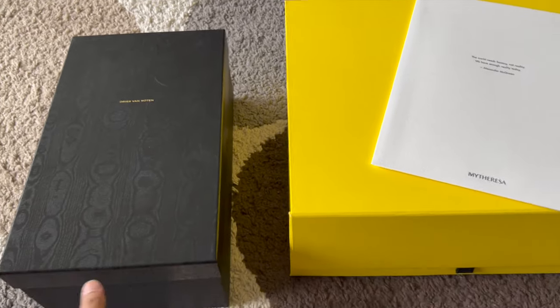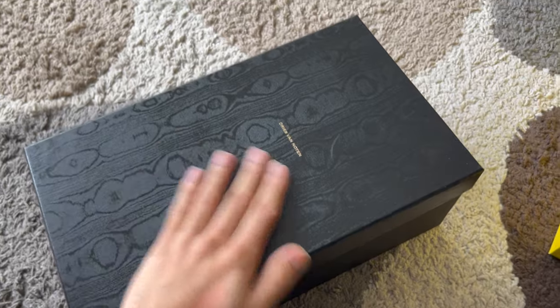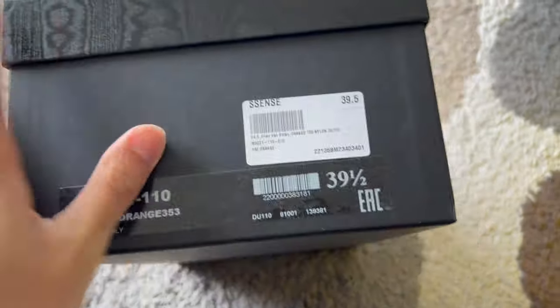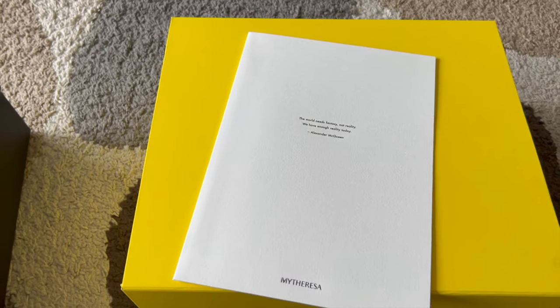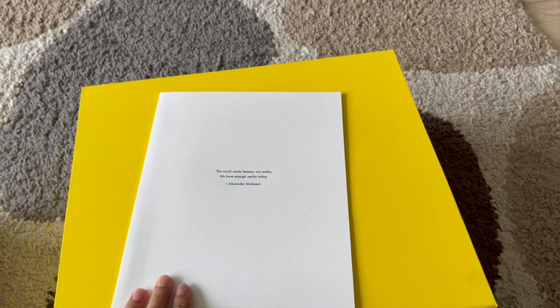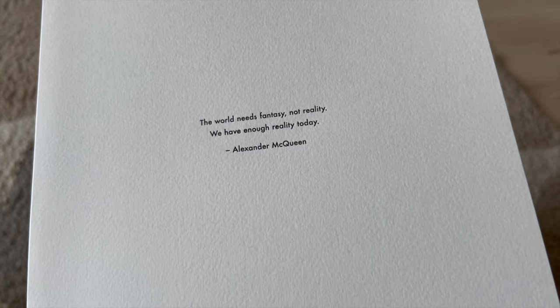The left one is from Essence. It comes in a very nice box — it was wrapped with a paper box and I already unboxed it. This one, bought from Essence, is in size 39.5, made in Italy. Another one is from MyTheresa. This month I got like three boxes from MyTheresa — I'm a big fan of their online store. MyTheresa always includes their quote: 'The world needs fantasy, not reality' — quoting Alexander McQueen.